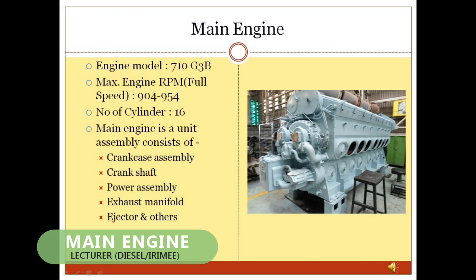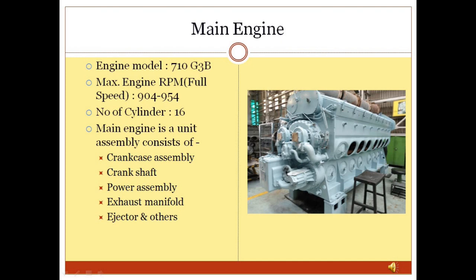Main Engine: The main engine is a vital mechanical assembly which consists mainly of a crankshaft, crankcase assembly, power assembly, and exhaust manifold. The main function of the main engine is to convert chemical energy into mechanical energy by burning diesel fuel inside 16 closed chambers by the compression ignition process.